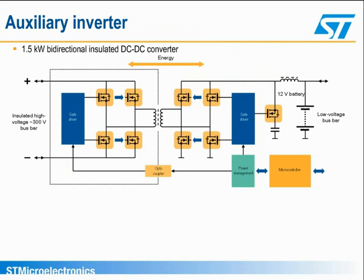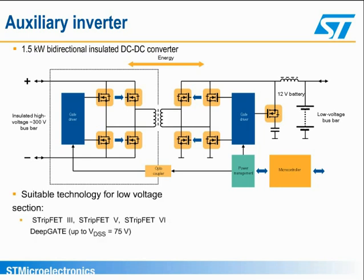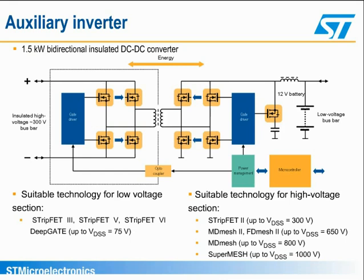This diagram shows the power stage of a 1.5-kilowatt bi-directional DC-DC converter for the auxiliary power supply for electric loads in hybrid electric vehicles. Compared to traditional DC-DC converters for similar applications, this topology has the advantage of being a simple circuit capable of bi-directional energy transfer between the 12-volt DC bus and the high-voltage DC bus. For the low-voltage section, the suitable ST technologies are Strip-FET III, Strip-FET V, and the Trench Strip-FET VI deep gate. The high-voltage section can be addressed with Strip-FET II up to VDSS equals 300 volts if a high-voltage bus below 200 volts is used, or SuperMesh and MD-Mesh for higher DC voltage buses.